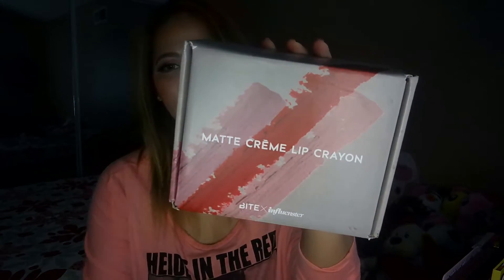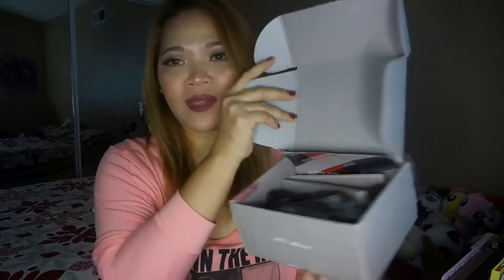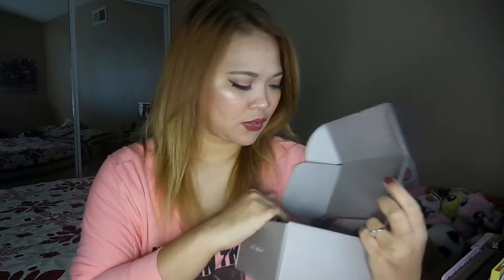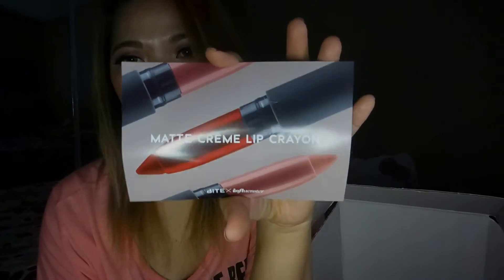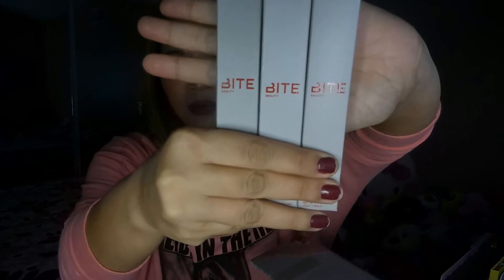I'll be putting my referral link down below if you're interested in joining Influencer. So first, they sent me the Bite Matte Cream Lip Crayon. When you open it, that's how it looks, and it includes a pamphlet that says 'Bite Times Influencer — Matte Cream Lip Crayon, Congratulations.' They sent three shades or three lip crayons in this box.